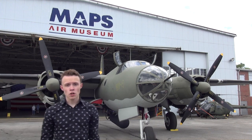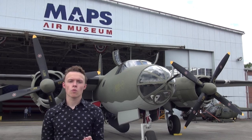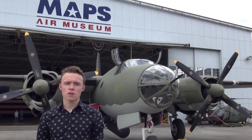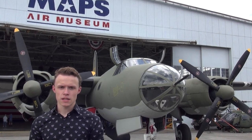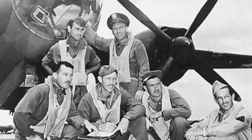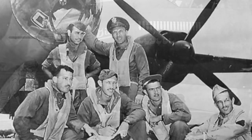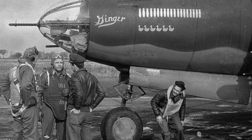Behind me is a Martin B-26 Marauder. It was a medium bomber used in World War II. The crew was just six young men who, just like myself, were recent high school graduates. It amazes me that the men who used the firepower in this war machine were just as young as I am. When they joined the Army Air Corps for World War II, they were called recruits.